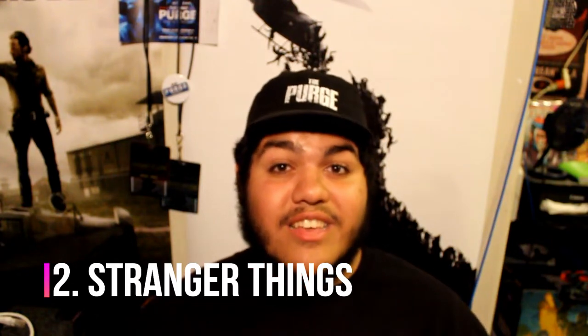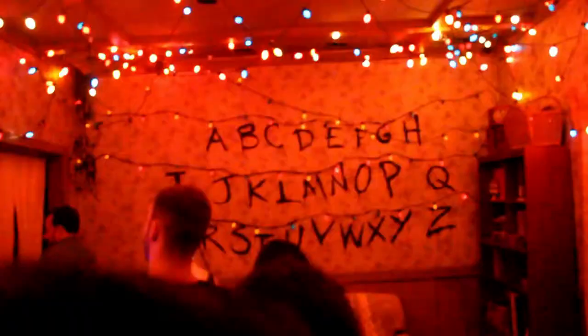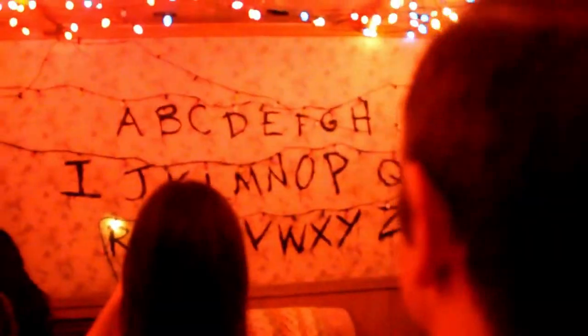Coming in at number 2 is Stranger Things, which exceeded my expectations and was one of the best mazes of the event this year — neck and neck with Universal Monsters. It brought iconic scenes to life: Will's house with the lights and lettering, Demogorgons throughout, the school scene where Eleven fights a Demogorgon, and Hawkins Laboratory where you go inside the Upside Down. Awesome scares, very well put together.